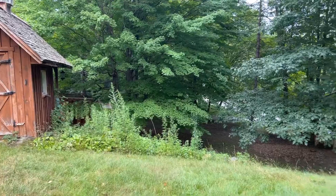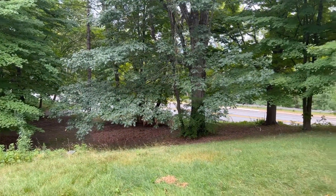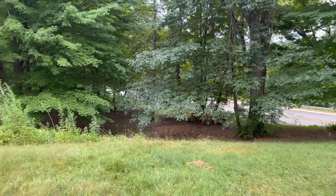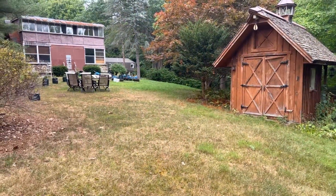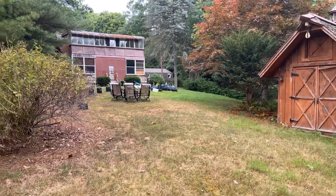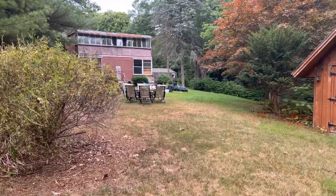This is a view down to Dalton Avenue, where we came in. The whole idea is to have a privacy barrier. Right now, with all of the trees there, that privacy barrier is already there, but we want to increase the level of privacy.